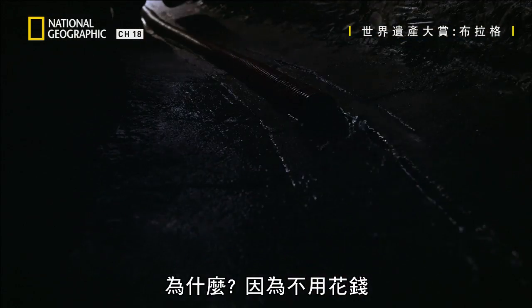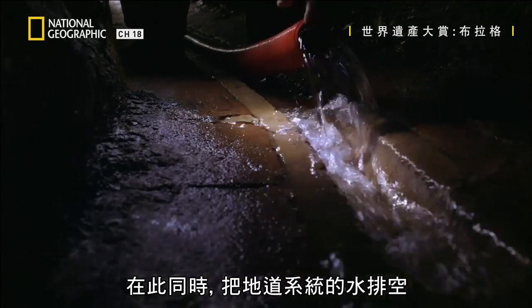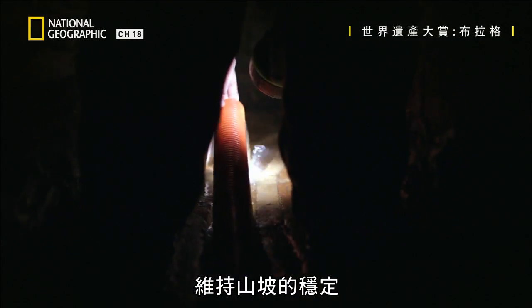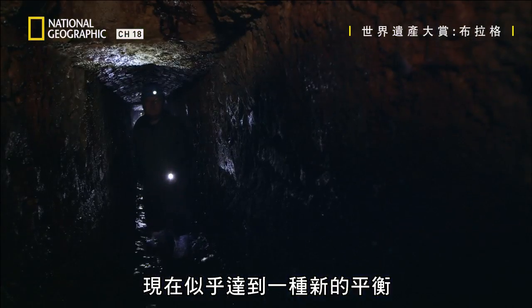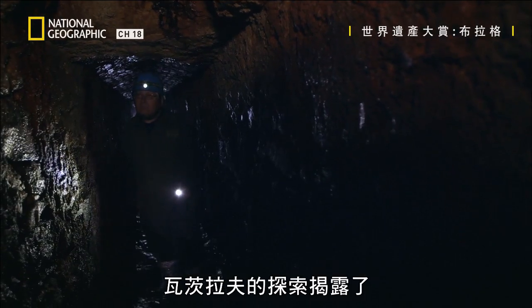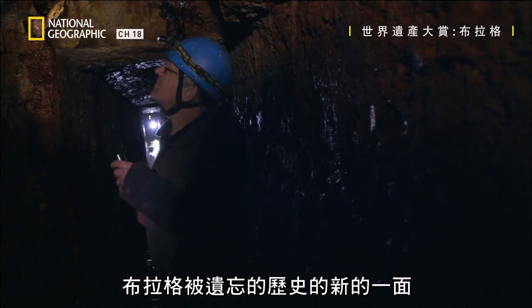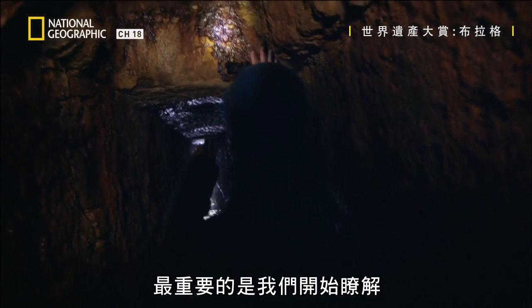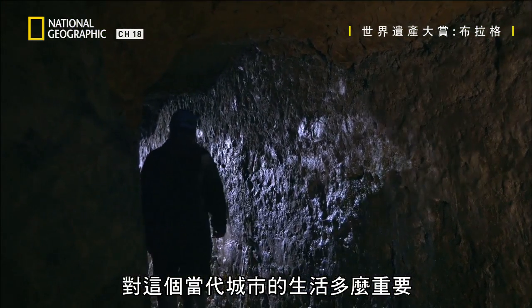They were again used to bring the water to the castle area and elsewhere. Why? Because it's free. At the same time, you drain the whole system and keep the stability of the slopes intact. Now it seems that a new kind of equilibrium is reached. Vaclav's explorations have uncovered a new side of Prague's forgotten history. The most important thing was that we started to understand the significance of the underground spaces for the life of the contemporary city.